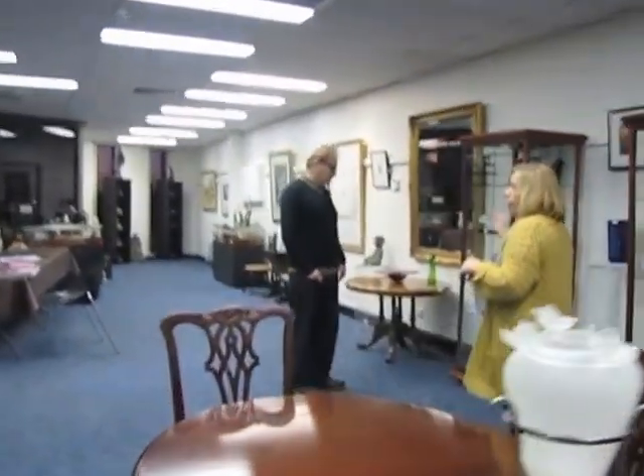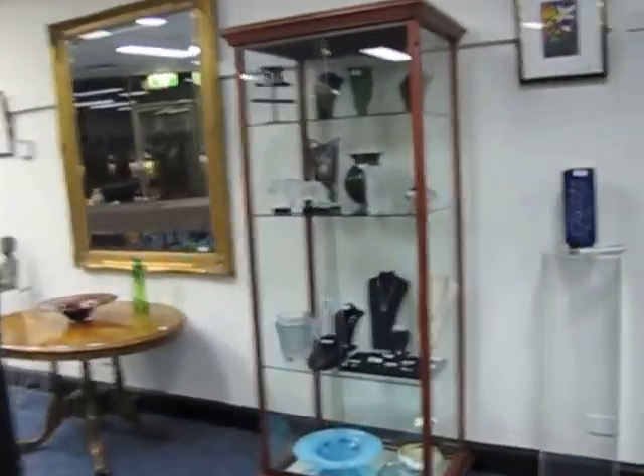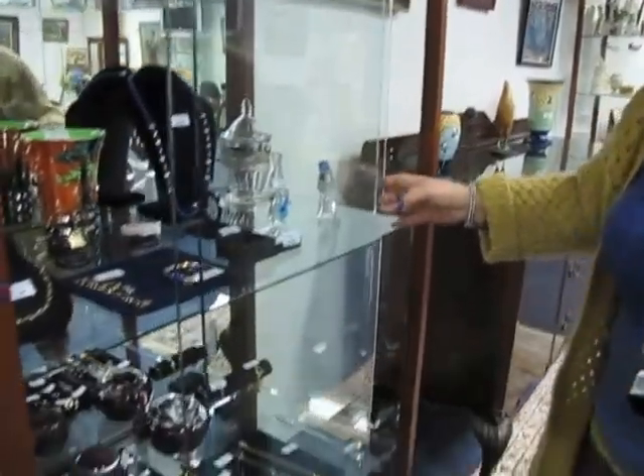As you meander through the whole auction room, there are lots of stunning pieces everywhere, lots of locked cabinets everywhere.